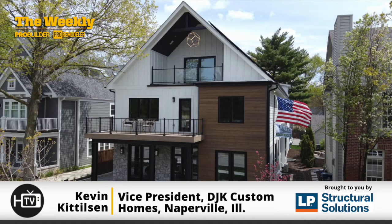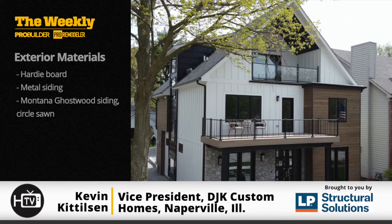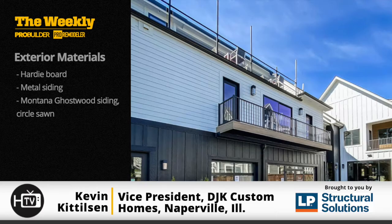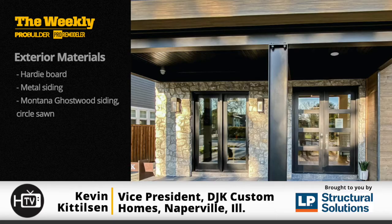On the exterior, the home is really a blend of Hardy board, metal siding, and Montana Ghostwood siding, which is a sustainably sourced wood product mainly from existing standing dead trees, circle sawn to get that rustic effect. We custom stained all that wood on site.